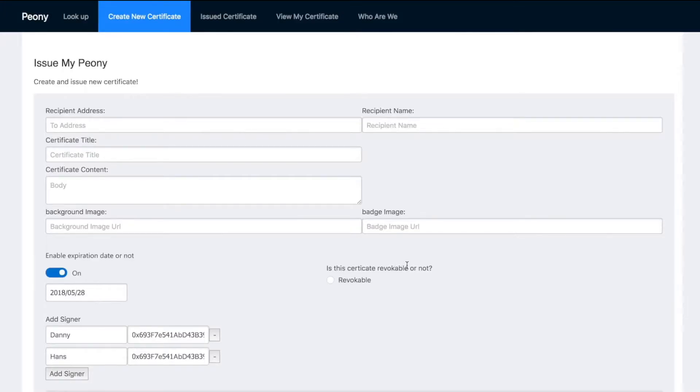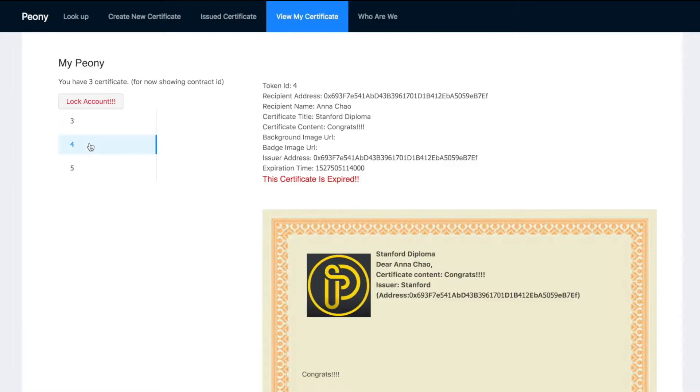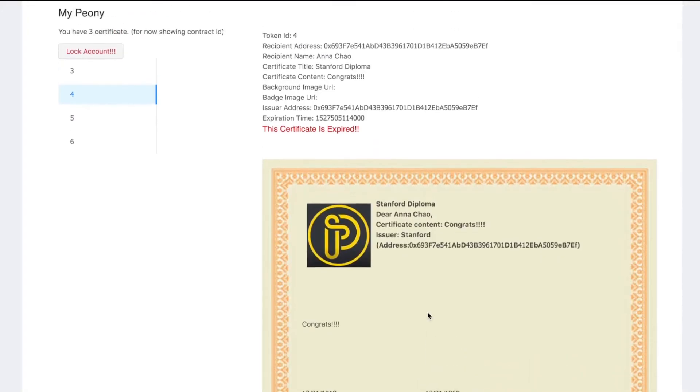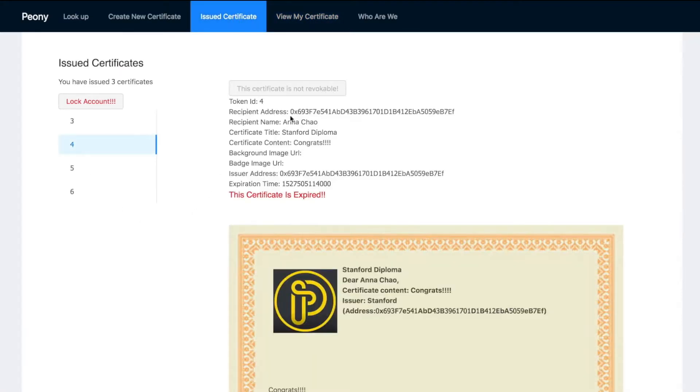I just issued a certificate to myself. I can view it by clicking the 'View My Certificate' tab and selecting the token ID. Here I can see the certificate I issued — the title, recipient name, contents, and issuer address are all shown. The signers requested to sign the certificate haven't signed yet. The tab also shows whether the certificate has expired, and since I set the date before today, it is already expired. As the issuer, you can also see whether your certificate is revocable or not.